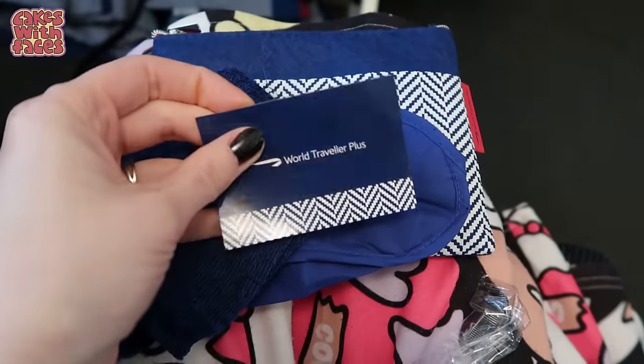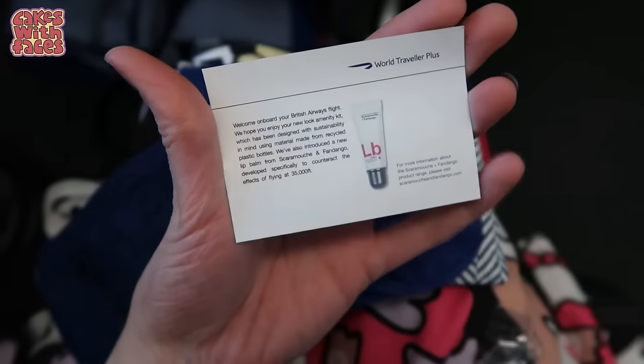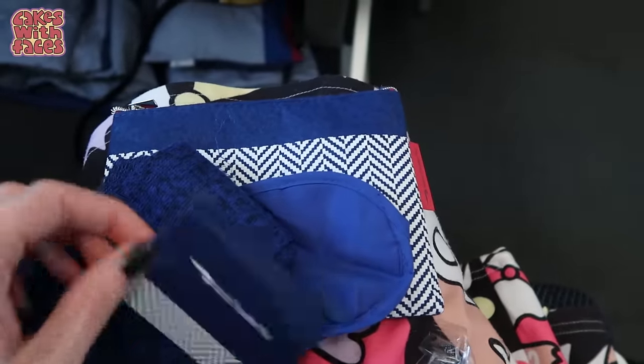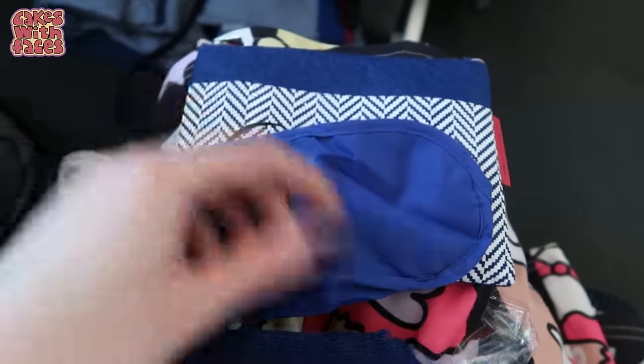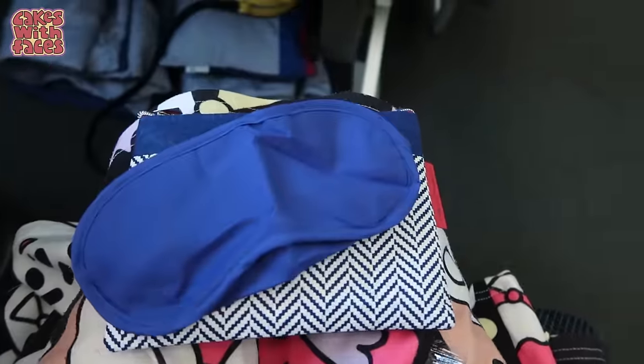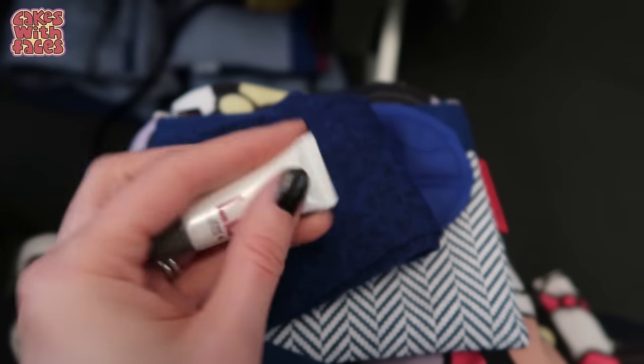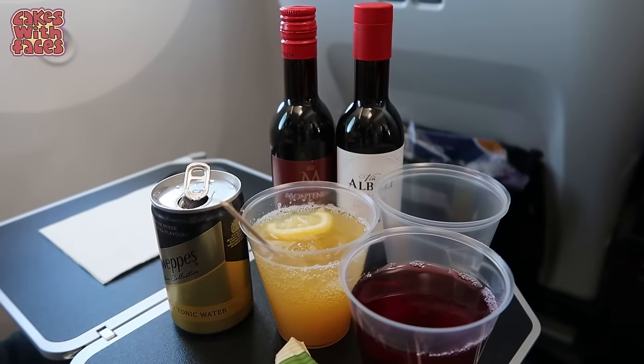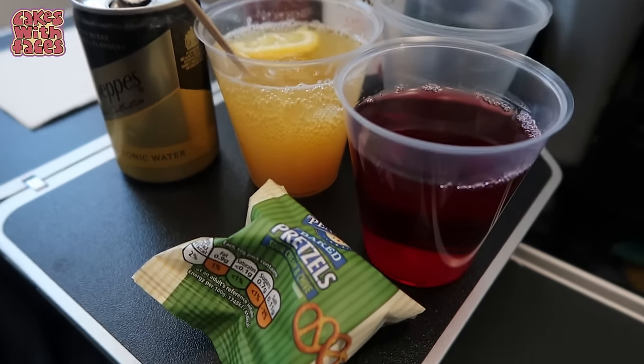It's good to know they've thought about making it sustainable, though I think they could have done a bit more — there's still some plastic in the kit. You get socks, an eye mask, a pen, a lip balm, a toothbrush, and a tiny toothpaste. And we've got all the drinks.